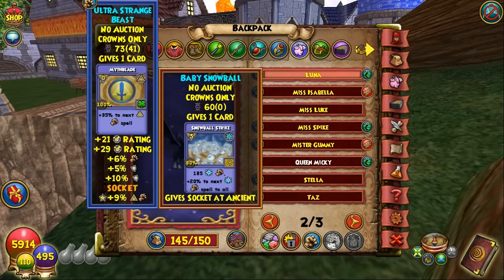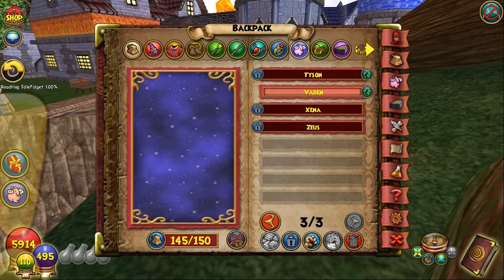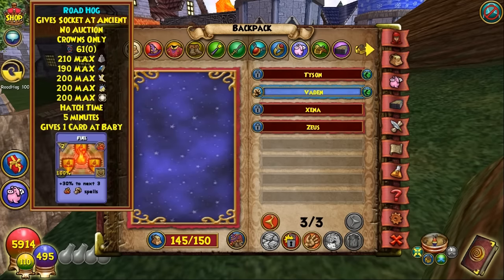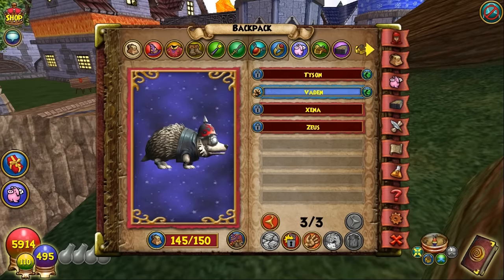Actually it hadn't quite hatched yet — just a few more seconds. Equipping and locking it now. There's the pet; the numbers aren't too high, but for a first-generation pet what can you expect? Here it is — it's like a little groundhog or hedgehog.